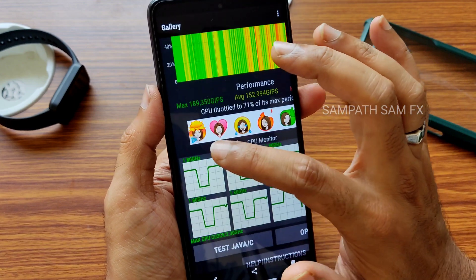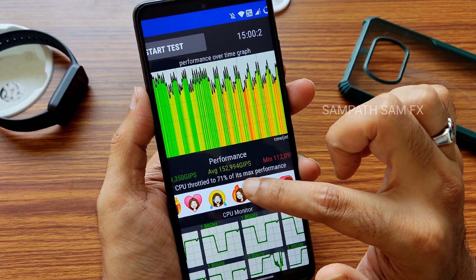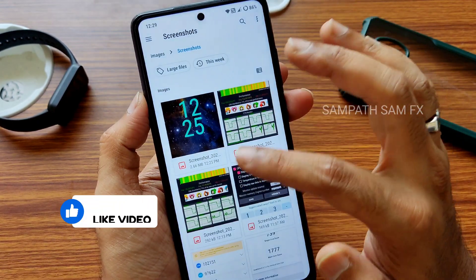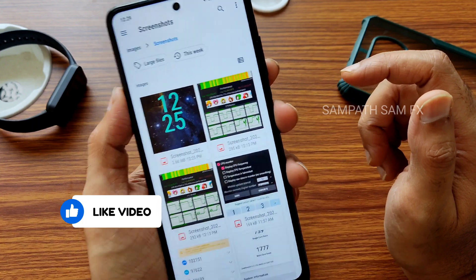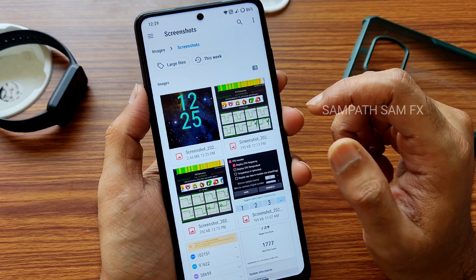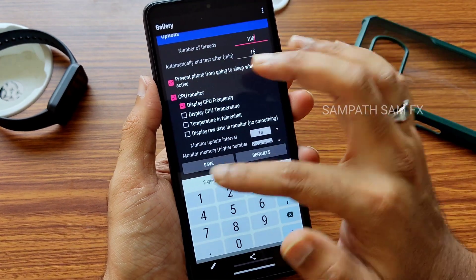For the CPU throttling test, you can see the maximum is around 189, average is 152, and minimum is 112. It throttled to 71% of its max performance over 15 minutes. This is the 100-thread test for CRDroid 9.5 — it's not that great in terms of CPU throttling, but the overall experience was good. Those are just app results.